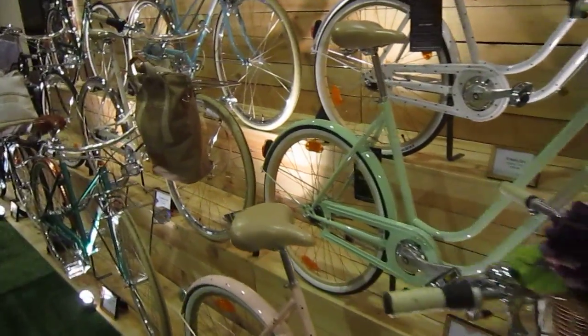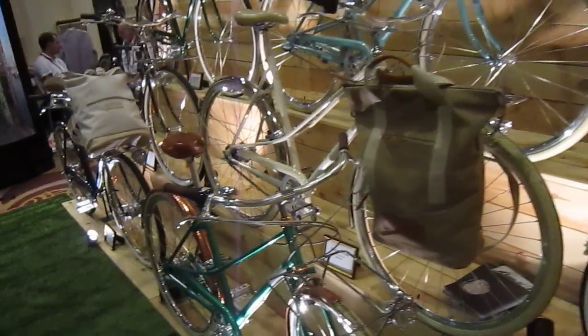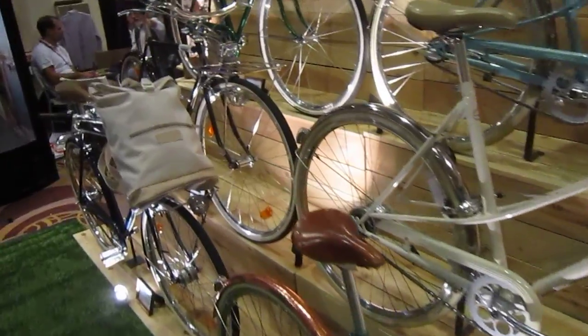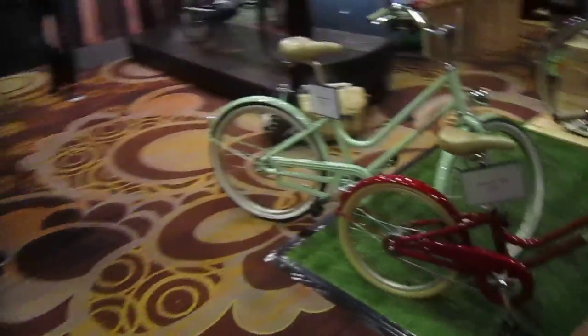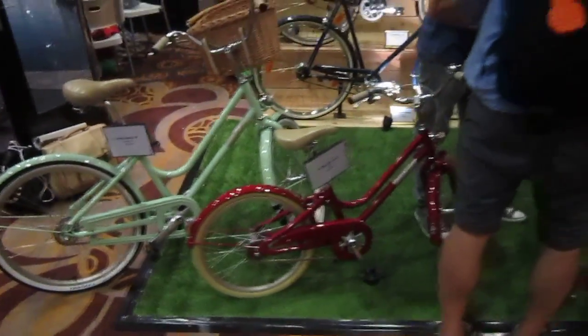Bike Smart's got some cool stuff going on, and these Cream bikes have got tons of style. Here's a green one with bronze fenders. And it even looks like they've got some kids bikes out here too — yeah, they've got a couple kids bikes.